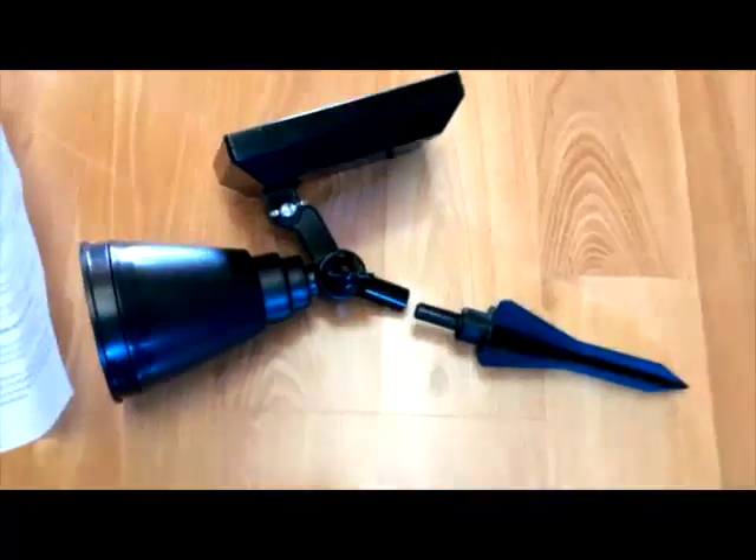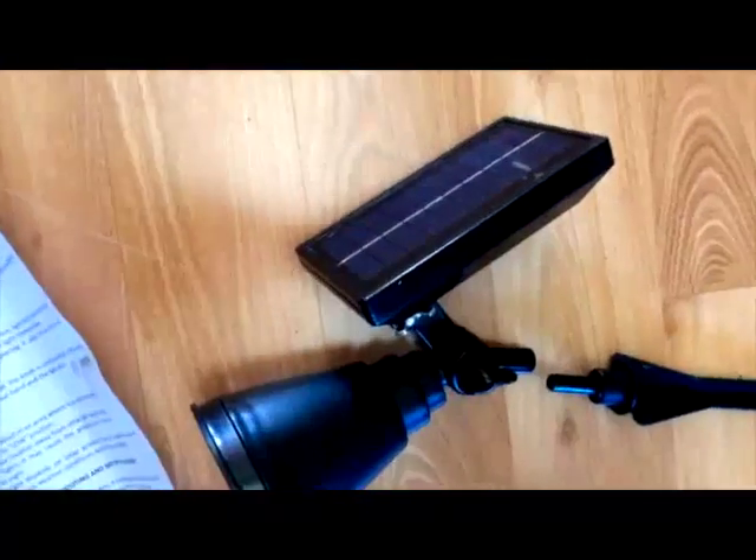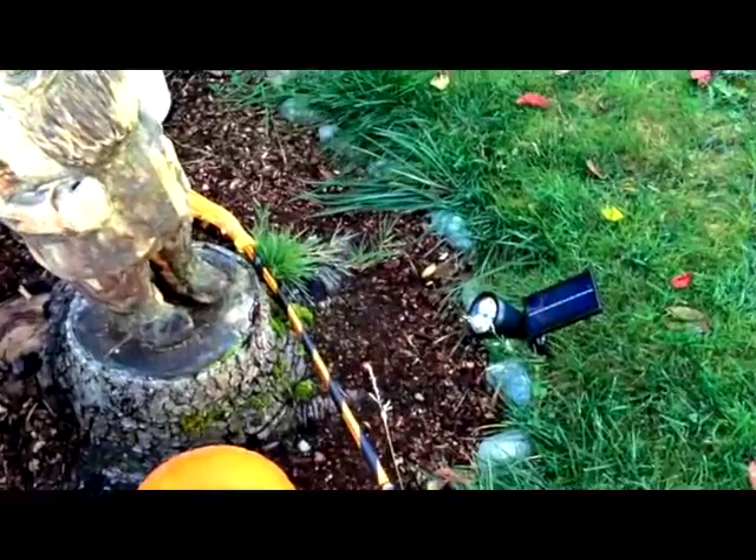I was wrong. It works magnificently. As a matter of fact, it even works when it is placed in shadows — so not even in direct sunlight.